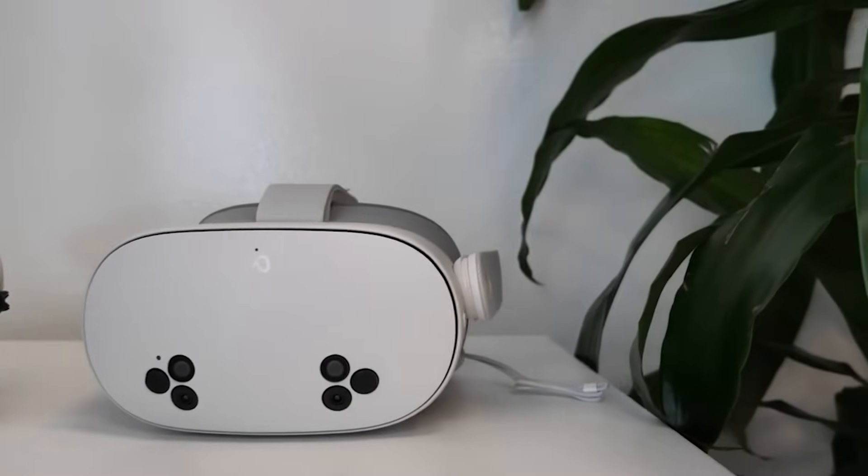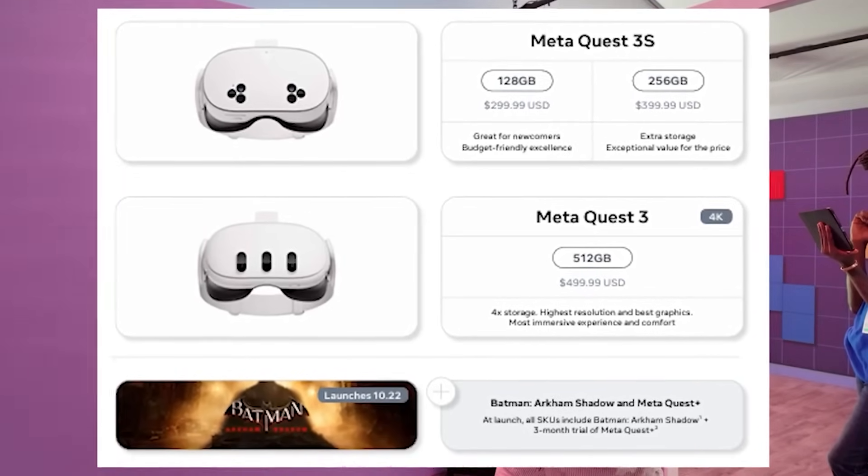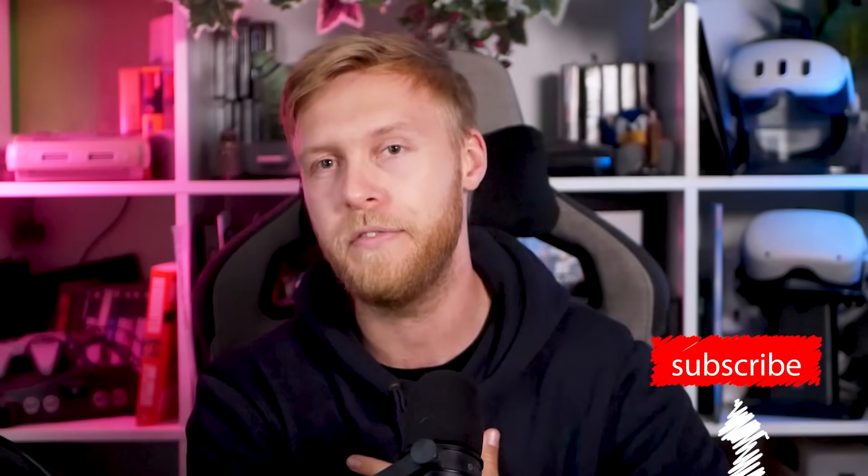Thank you so much for watching. Links are below if you're interested. Hit subscribe — I'd really appreciate it. I've been in this VR space for half a decade and that little click brings me closer to achieving a dream and helping me share VR even further. Have a great week, happy gaming, good day.